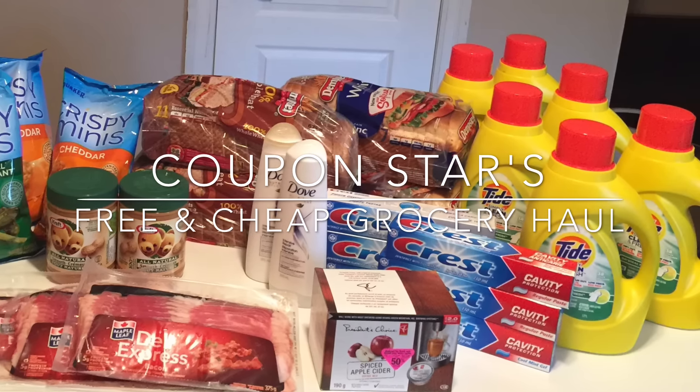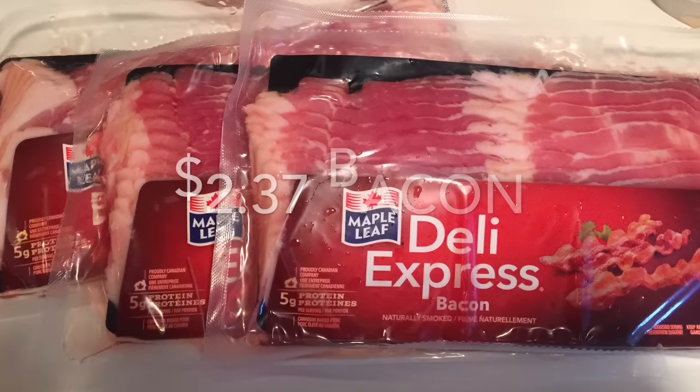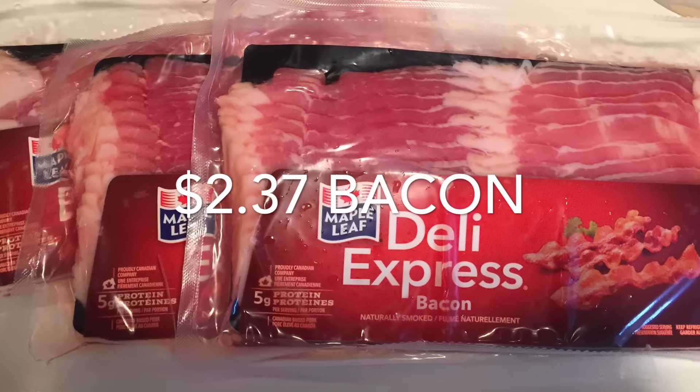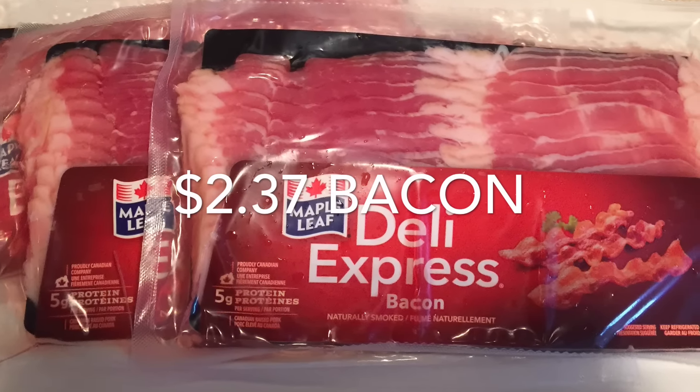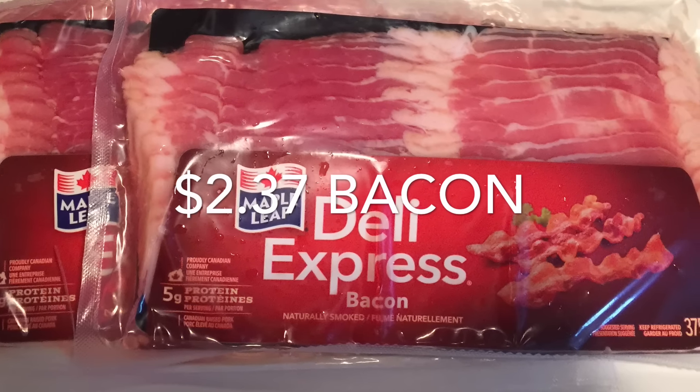So if you want to see how I saved almost 70% on what I did buy, keep watching. Starting with the Maple Leaf bacon — it was only $2.37 per package. Unfortunately I did not have one of those coupons from previous packages that said